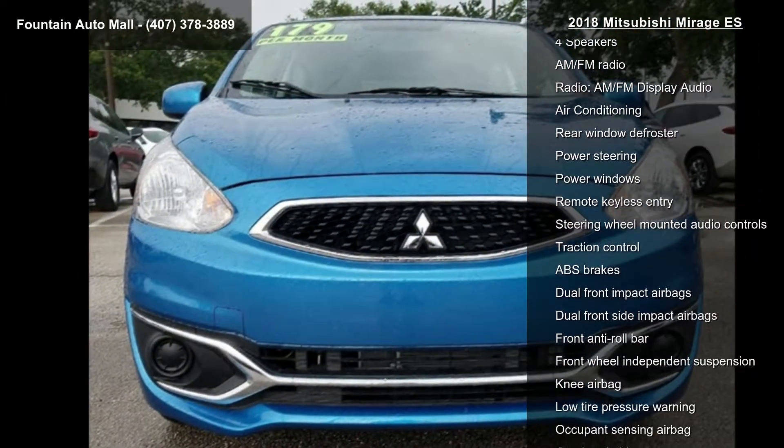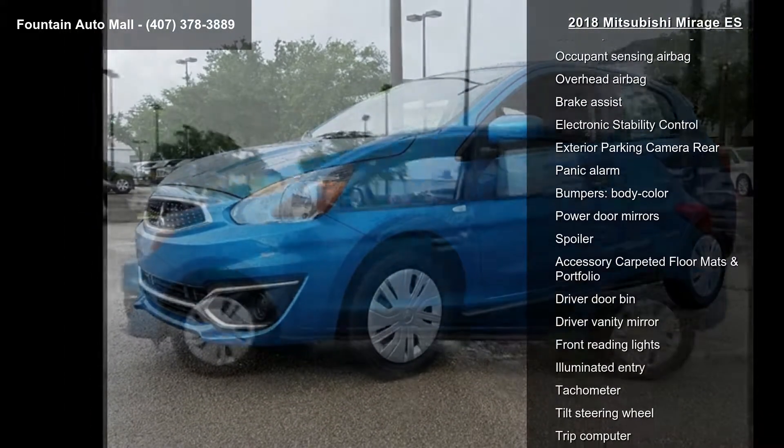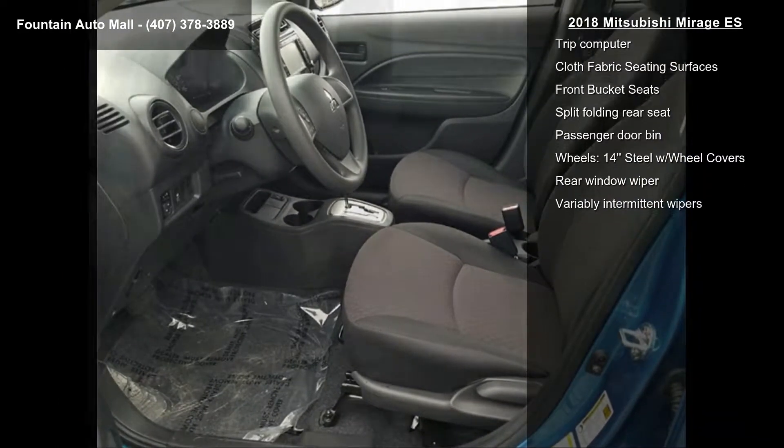Some of the top features included with this vehicle are 4 speakers, AM-FM radio, AM-FM display audio, air conditioning, rear window defroster, power steering, power windows, remote keyless entry, and steering wheel mounted audio controls.